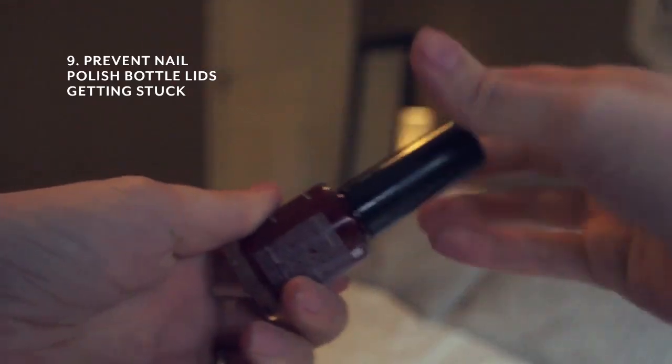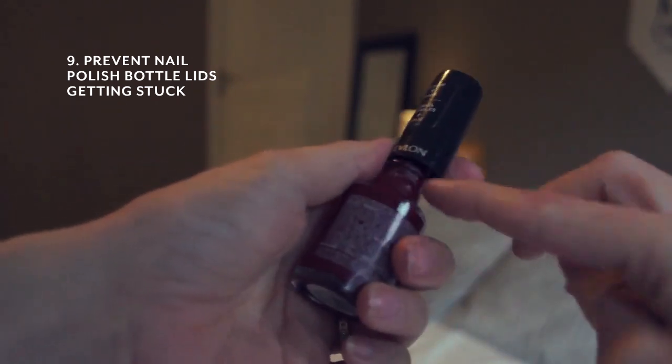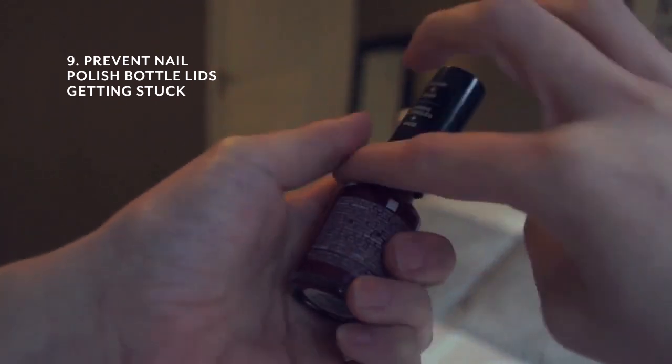Apply a tiny amount of Vaseline to the neck of the bottle before closing it up again. Next time you go to open your nail polish bottle, it just glides open effortlessly. And that just about wraps up my favorite uses for Vaseline. Bye!